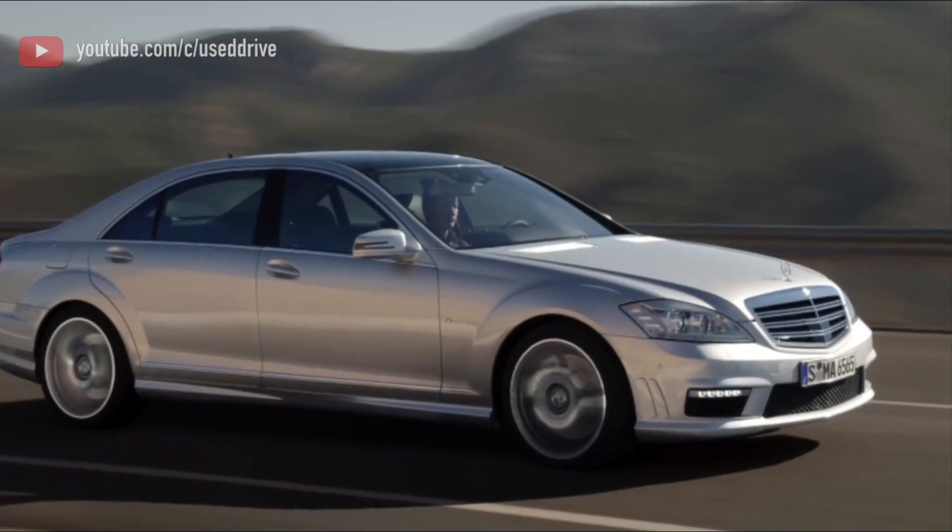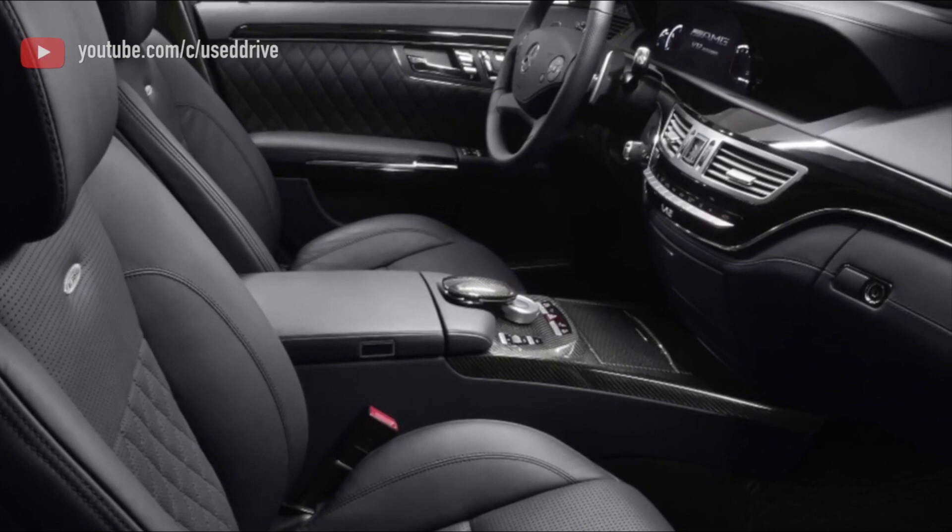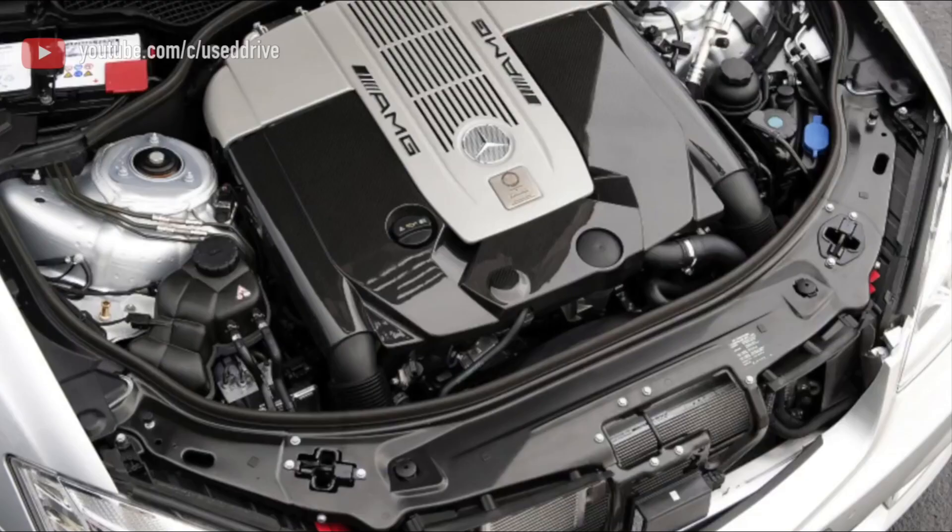That's why the S65 AMG does not use the latest 7G-Tronic, but rather the older 5-speed with the AMG Speedshift program — the same contents in a new bottle.